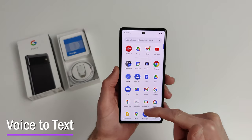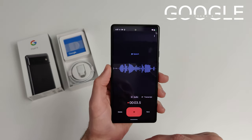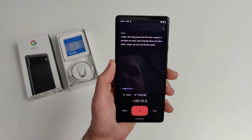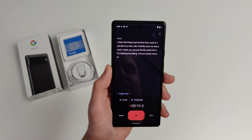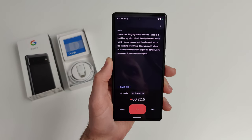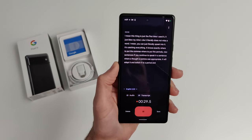I just want to demonstrate the transcription feature in the Google Pixel 6. The first time I used it, it just blew my mind — it literally does not miss a word. You can just speak into it and it catches everything. It knows exactly where to put the commas and periods. If you continue speaking in a sentence where it thought a comma was appropriate, it will adapt and switch it to a period and start a new sentence.